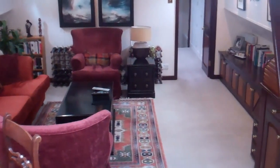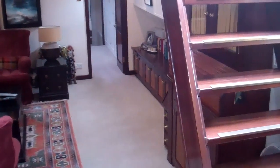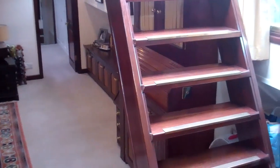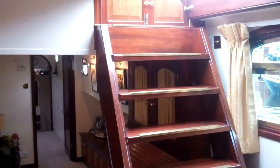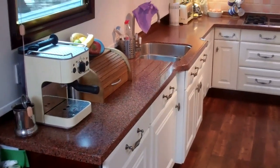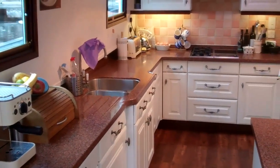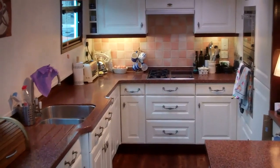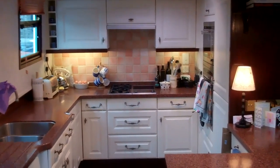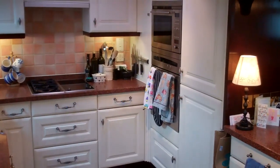This is again the saloon looking forward, and you can see just coming into view the companionway giving access out onto the forward coach roof deck. The galley is fully fitted — there's a double oven, a hob and two burner rings. Masses of storage space, and this sort of galley would grace any home. Plenty of worktop space is available.